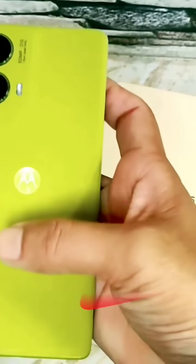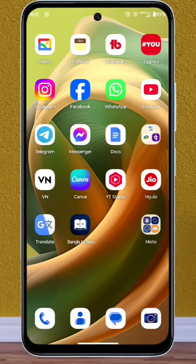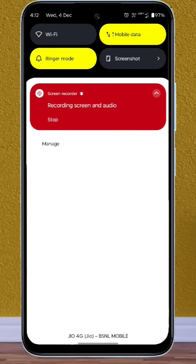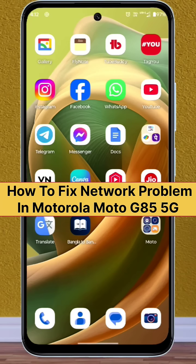If you are facing network issues like poor signal, mobile data not working, or call drop problems on your Motorola Moto G85 5G mobile, don't worry. In this video I will show you the solutions to how you can fix the network problems in your Motorola Moto G85 5G mobile. So let's get started.